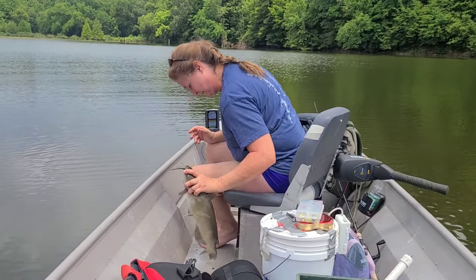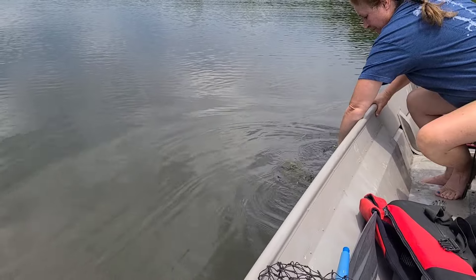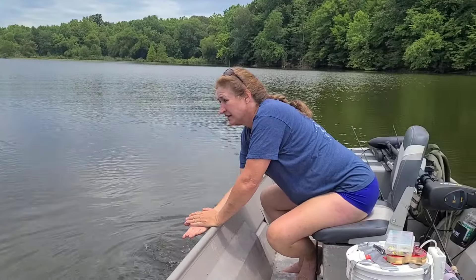Nice channel right there, folks! That is a nice, pretty channel cat. Good snag, Tammy! We're gonna let this one go — beautiful channel cat. Nice one. If you were gonna keep them you could fry them up.